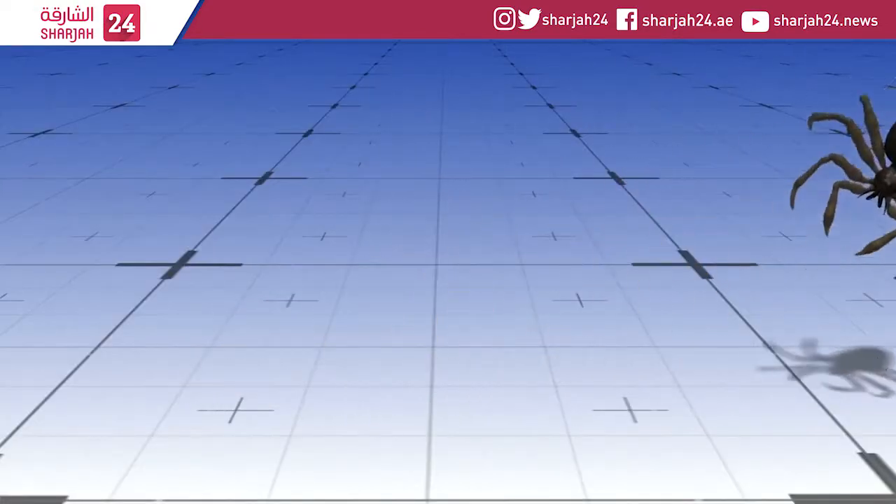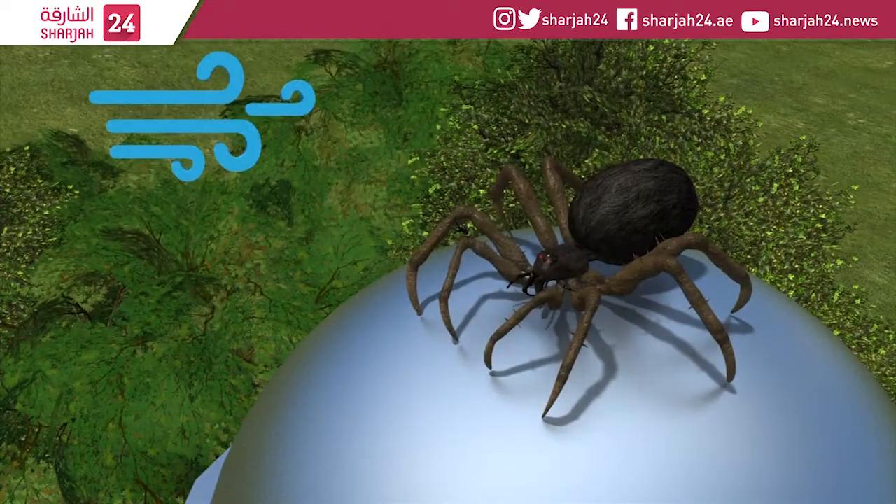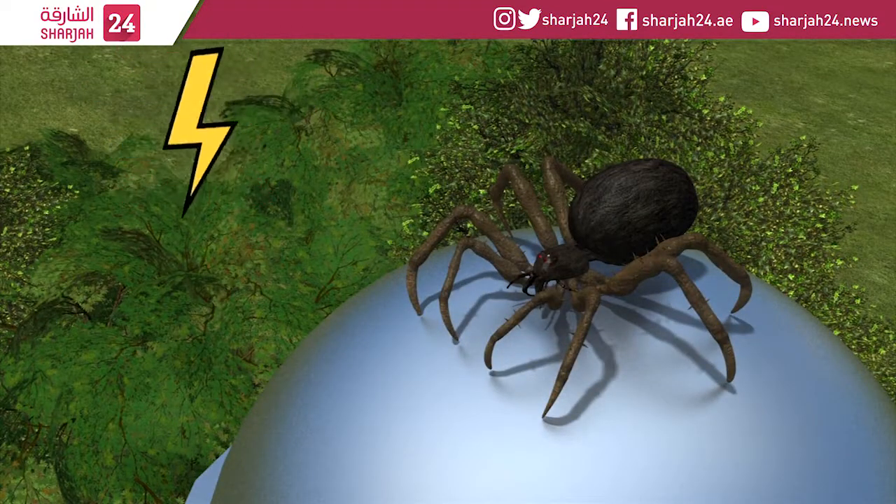The common belief is that the strands catch on to the wind and help generate lift, but since it doesn't explain how spiders balloon even on days with light wind, another theory emerged: electrostatic repulsion.